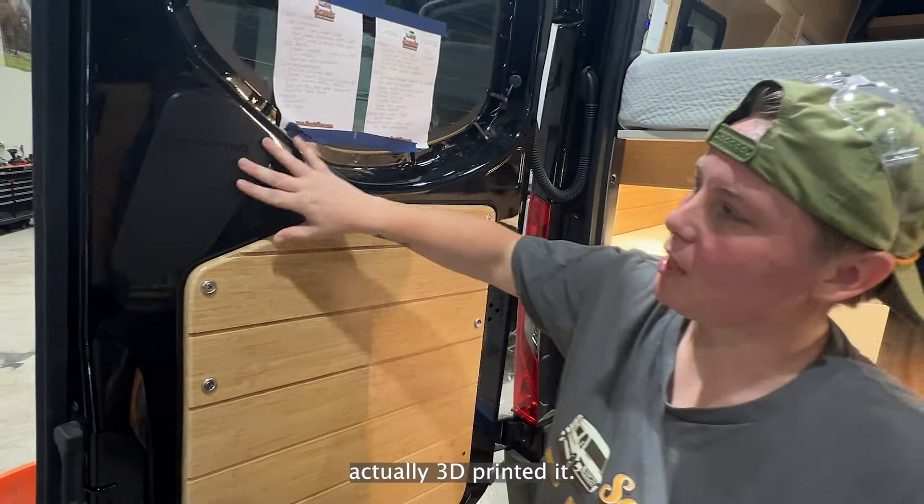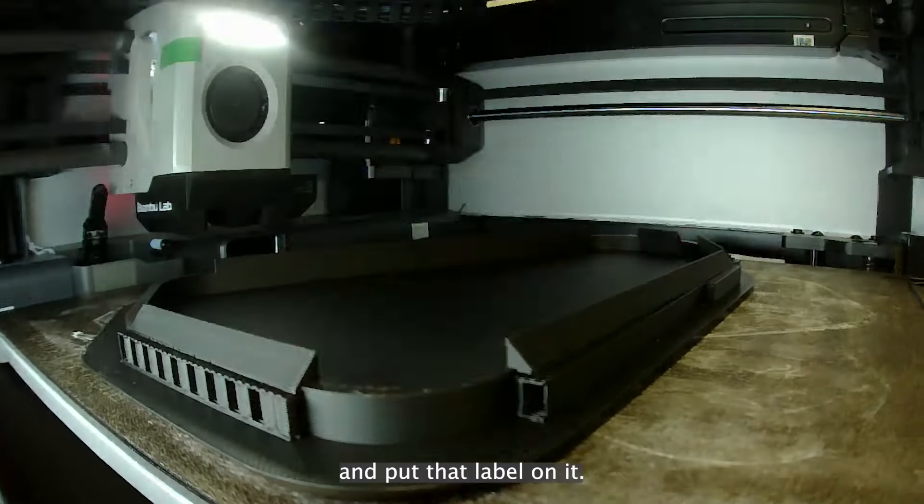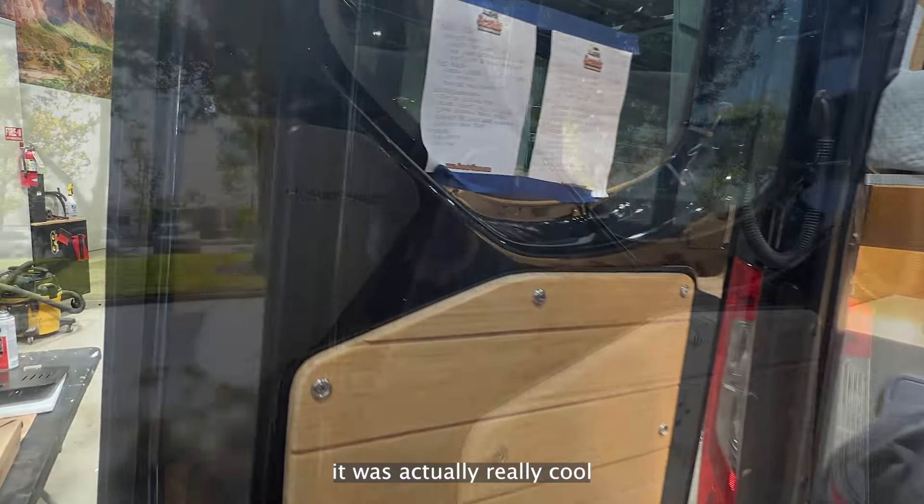This right here we actually 3D printed. We called it the paddy wagon when it was being made, so we went ahead and put that label on it. The customer thought it was actually really cool.